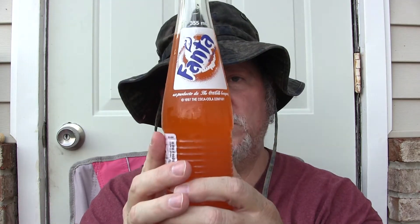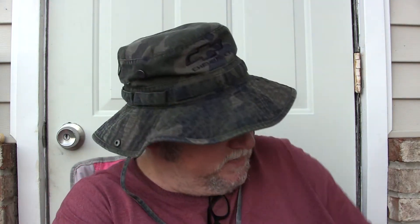Fanta Orange was first manufactured in 1940. Fanta has over 90 different flavors throughout the entire world, but Fanta Orange is the most popular. And without further ado, let's pop the top with my 1965 Schlitz Bottle Opener.